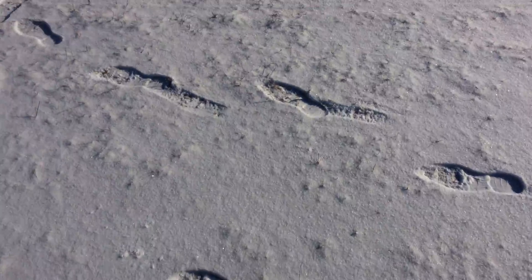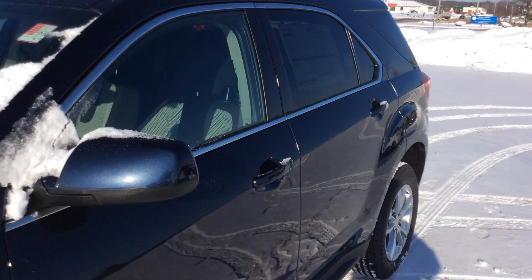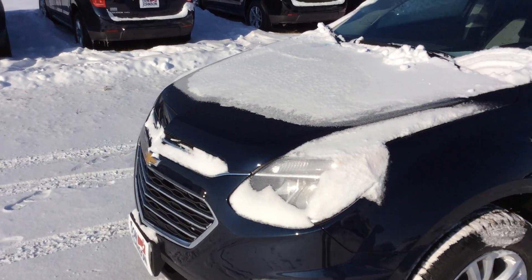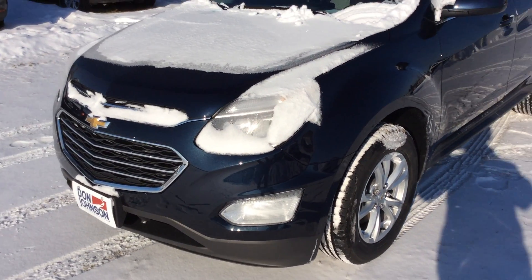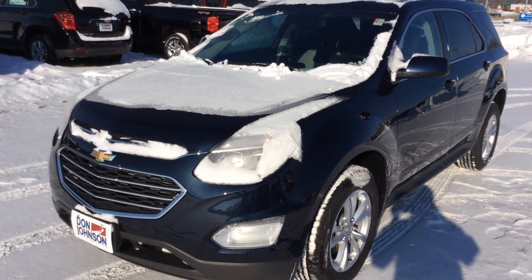That pretty much does it for this 2017 Chevy Equinox. There are a few things I didn't go over but I'll leave that to you for when you come in and check out this vehicle. Please do give me a call at 715-475-1417. My name is Mike — I would love to help you out. Give me a call, thanks!